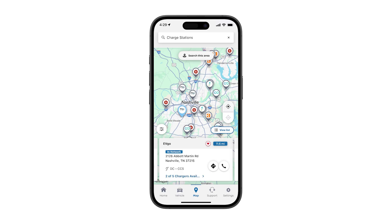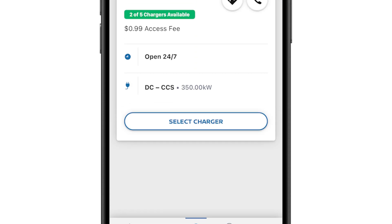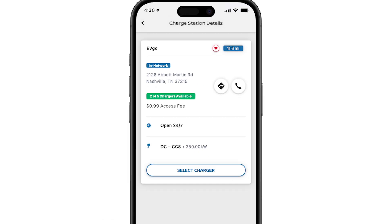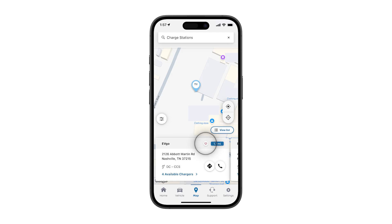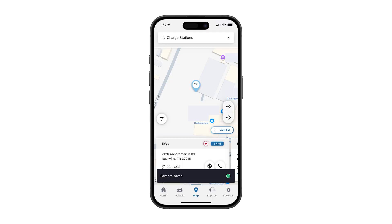You can browse nearby stations and see availability at each one. Click the station tile to see more information about the location. Now you can see full station availability, pricing, and charging speeds. When you confirm this is the best charging point, you can also press the favorites icon to save this charging point in your myNissan app for quick access on future charges.